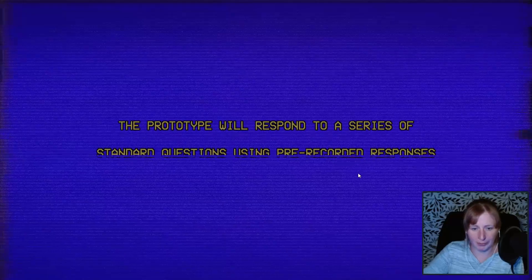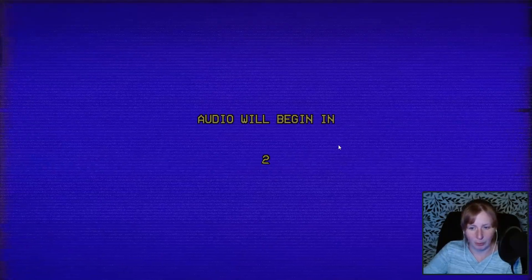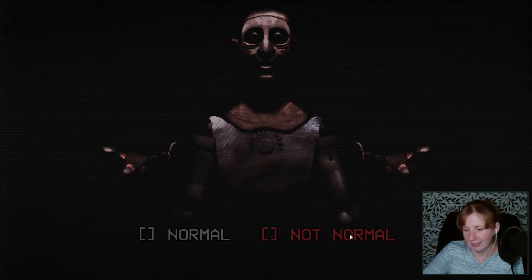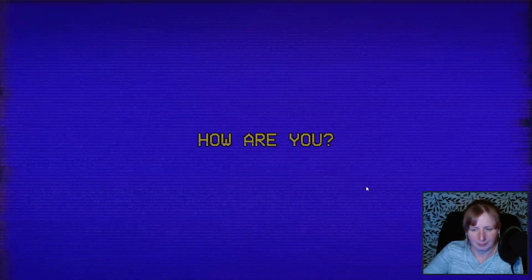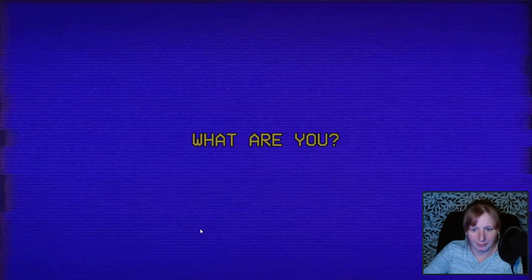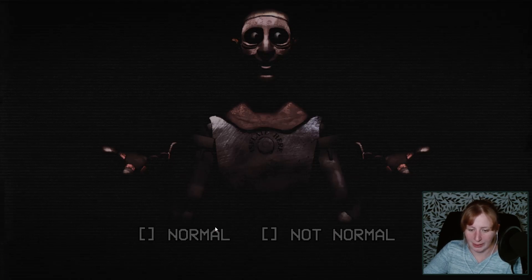Response to conversation. The prototype will respond to a series of standard questions using pre-recorded responses. We've been over this. So I'm going to converse with this thing now, finally. I got some things to say to it. Hello? Well, hey there. Hey there. Hi. Hey there to you. Not normal. Not normal. I'm doing just well, thank you. That was good. That was normal. His eyes flicked over. Not normal. Not normal.